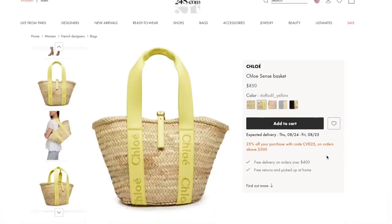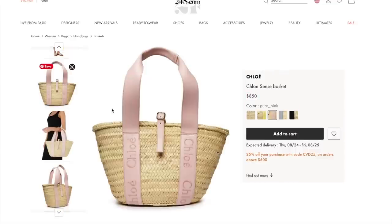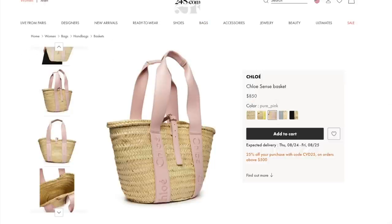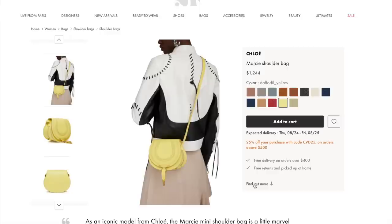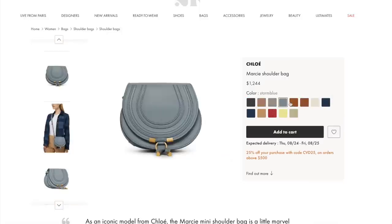The Chloe Sense basket bag — if you are heading on a beach summer vacation, these are so reasonably priced. With your 25% off, this is going to be closer to about $600, and they have these in all different colours. The daffodil yellow is definitely one of my favourites, and they also have a pure pink. These basket bags are so beautiful they could become addictive. We also have the Marcy shoulder bag from Chloe — if you are into a simple crossbody with no major logos, definitely look at this. A full leather bag for less than $1,000, and it works across all colours including caramel, nudie pink, and storm blue.